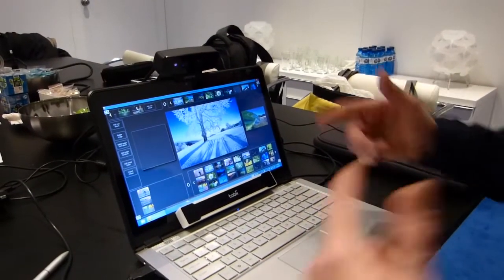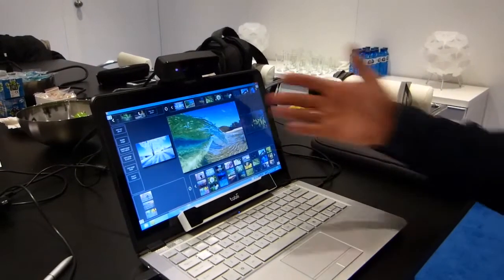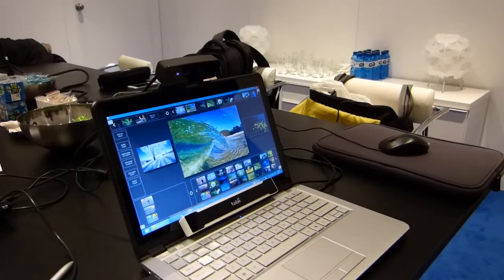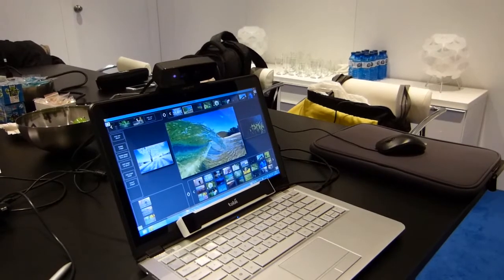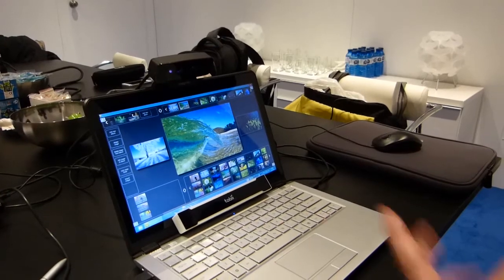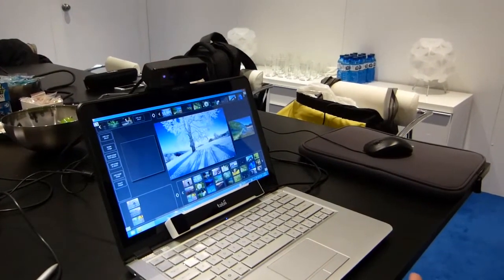It's also doing voice recognition at the same time. So while I'm talking it's probably recognizing certain commands, like: next... next... previous... add... add. The next and previous work. We've got loads of noise going on because of Mobile World Congress in the background.